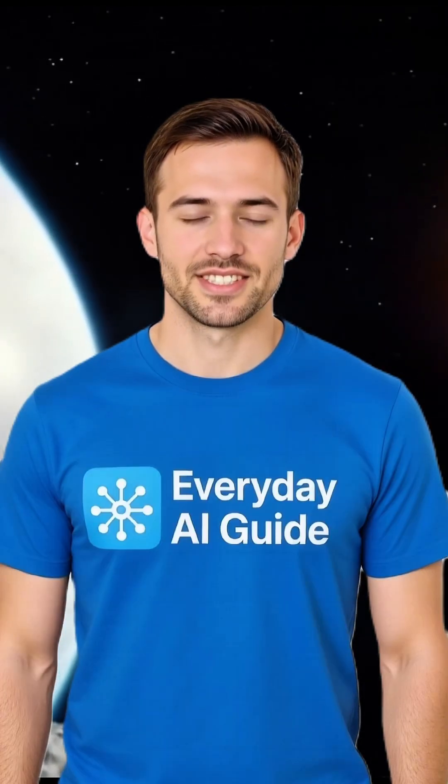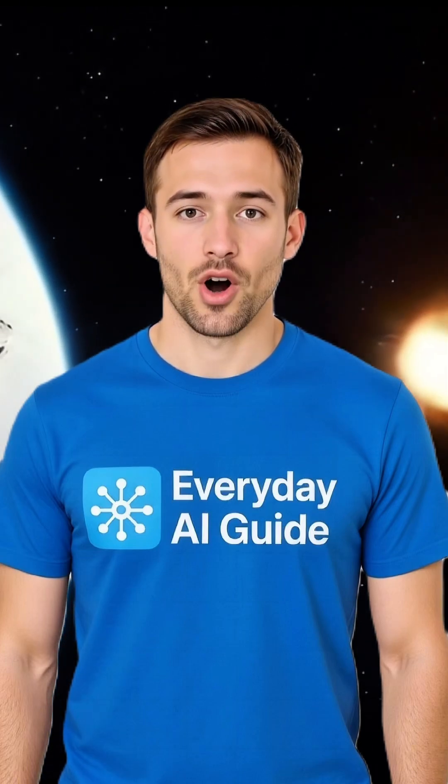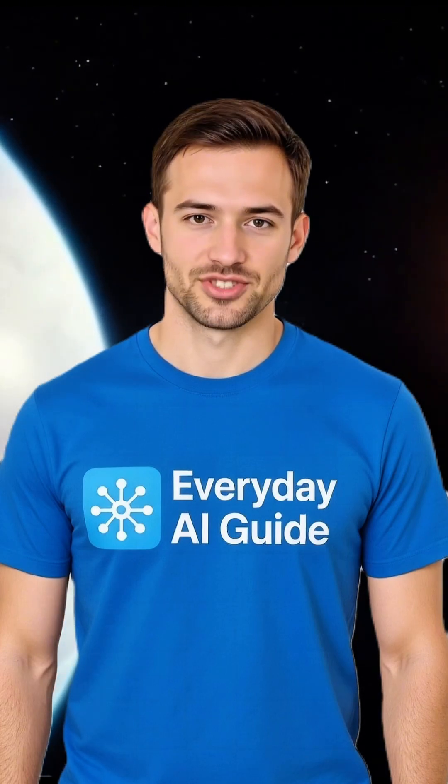Shortly after, AI delivered this Pixar astronaut invite, ready to print or share. All prompts used in this video are available in the description. Don't forget to like and subscribe.